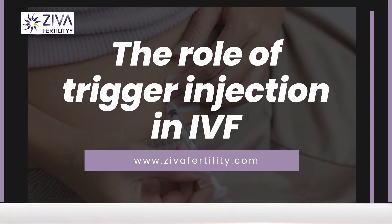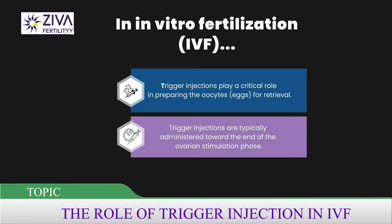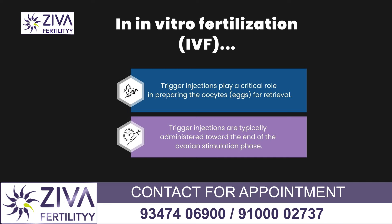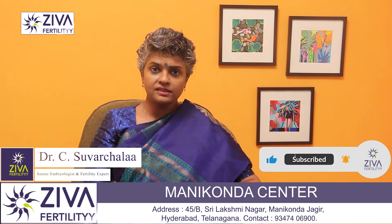Hi, I'm Dr. Swarchla, Scientific Director with Ziva Fertility Centers. In IVF, or in vitro fertilization, trigger injections play a very crucial role in preparing the eggs for retrieval. These injections are typically given towards the end of the ovarian stimulation phase, after the follicles — which are fluid-filled sacs containing eggs — have developed to the appropriate size.